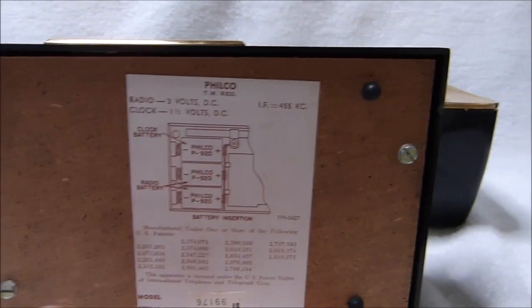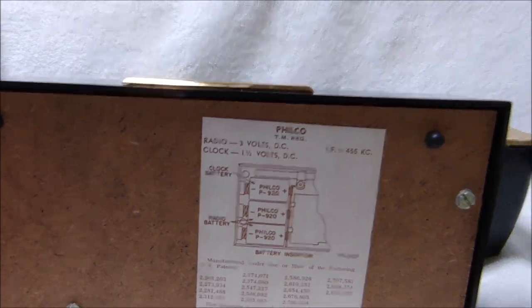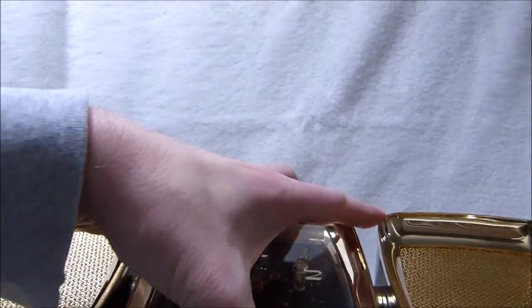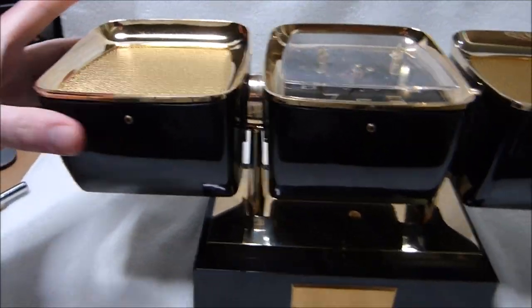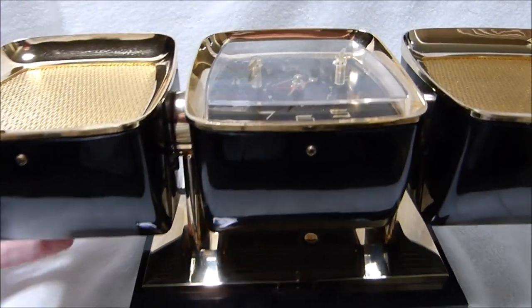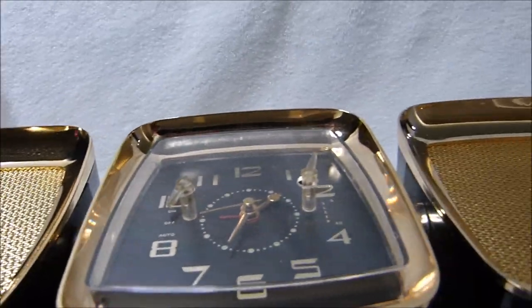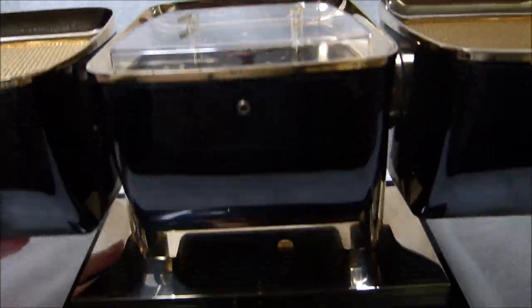There are two slotted holes here for hanging this thing on your wall. You can actually tilt the entire face of this thing like so, to face forward if it's hanging on your wall. Not sure how many people did that, but I guess that would be kind of interesting.